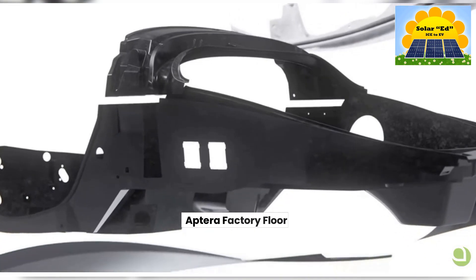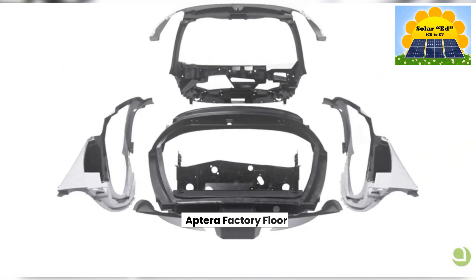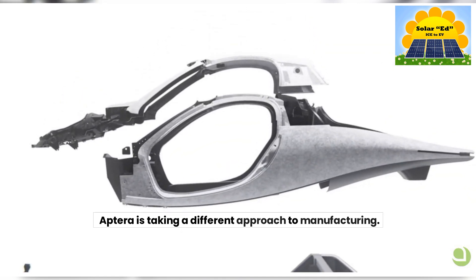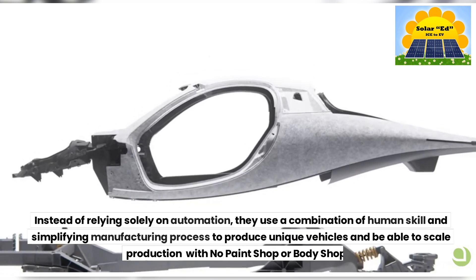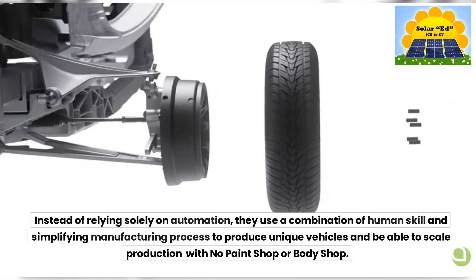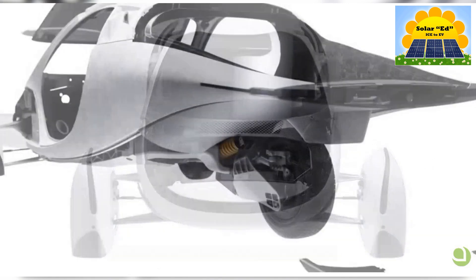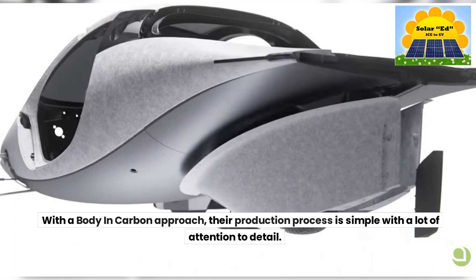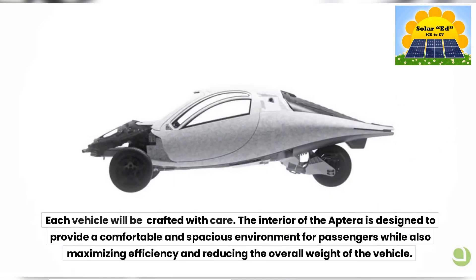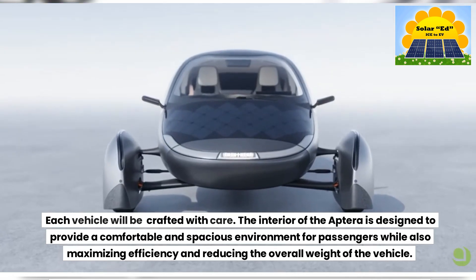Aptera is taking a different approach to manufacturing. Instead of relying solely on automation, they use a combination of human skill and a simplified manufacturing process to produce unique vehicles and be able to scale production with no paint shop or body shop. With a body-in-carbon approach, their production process is simple with a lot of attention to detail. Each vehicle will be crafted with care. The interior of the Aptera is designed to provide a comfortable and spacious environment for passengers while also maximizing efficiency and reducing the overall weight of the vehicle.